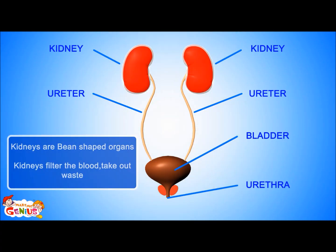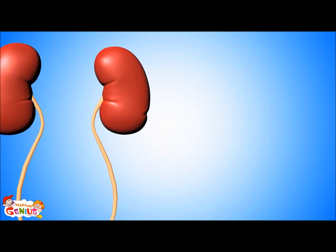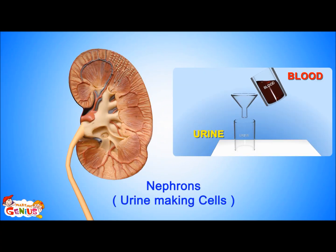The kidneys are two bean-shaped organs. All of the body's blood passes through them, and the kidneys filter the blood so that waste liquid is changed into urine. The kidney is made up of several small cells called nephrons that are like small filters. They keep all the nutrients and good blood contained and convert waste into urine.